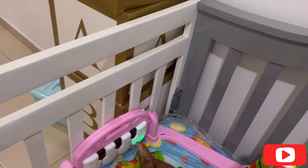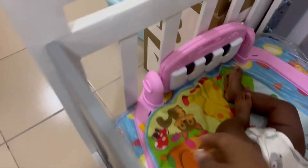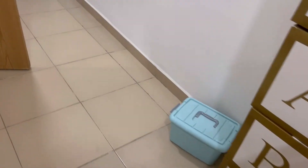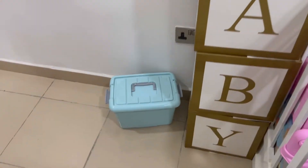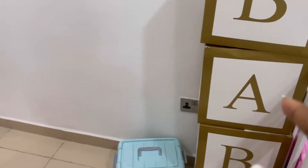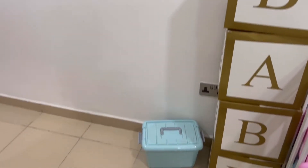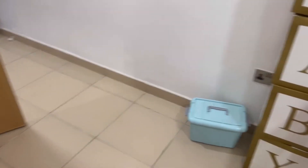Right now the bed is not in use - he doesn't sleep here, so that's why it's not dressed and it still has the nylon over it. But because of him, we have this floor mat here so that he's not sleeping directly on the nylon. Here I have these boxes that say 'baby' - this is actually from my baby shower. It was part of the backdrop design, so I just carried it and put it here because I thought it was so pretty and didn't want it to go to waste.